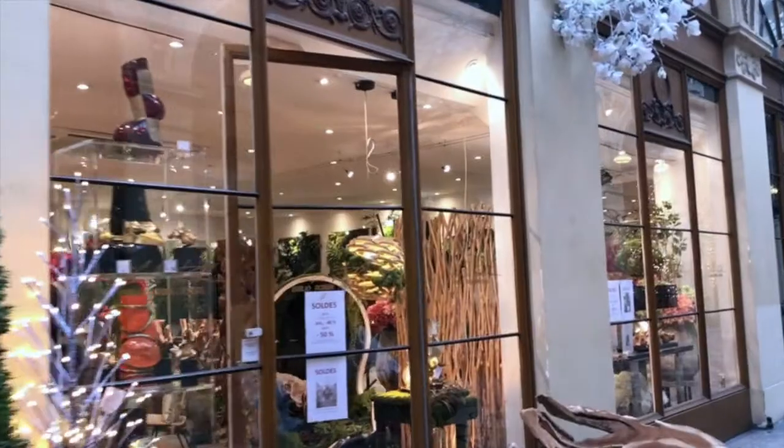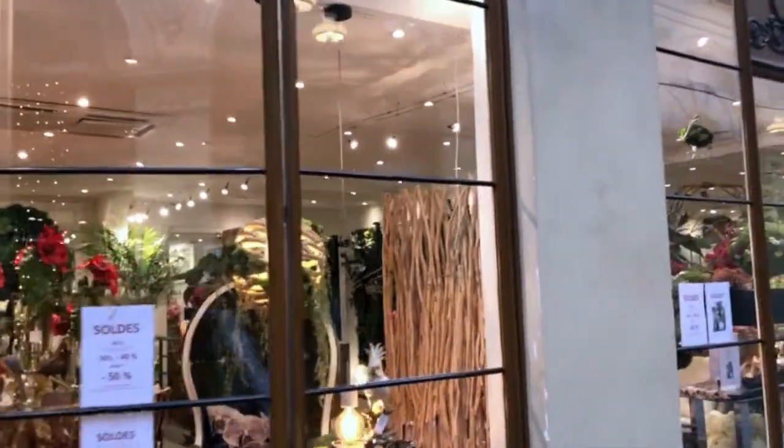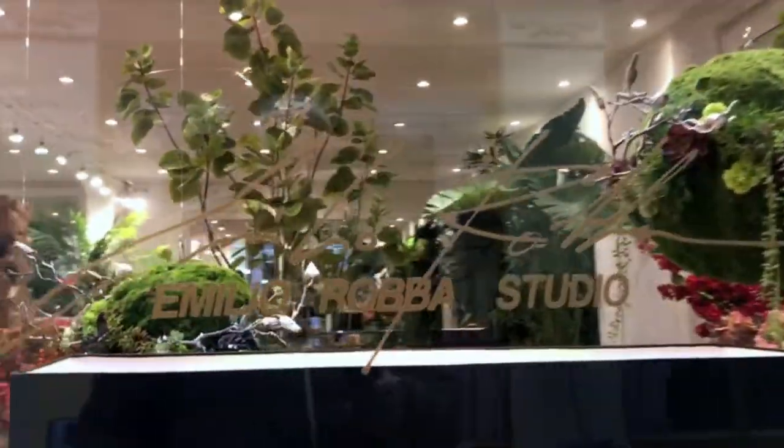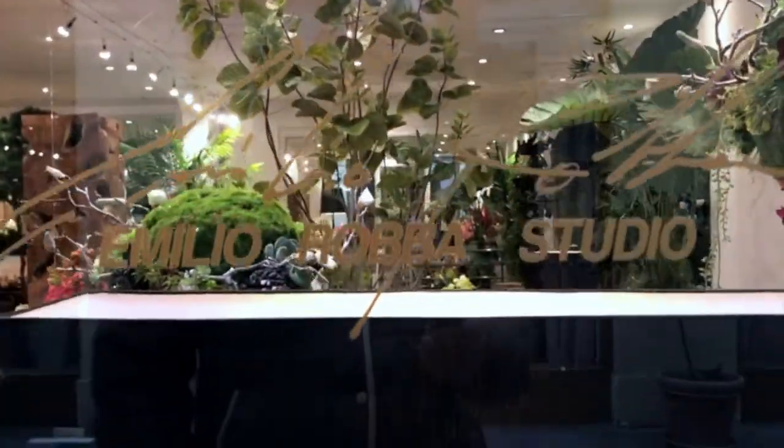Next door is the Emilio Robust Studio, which is a florist, so to speak, full of quality fake flowers and plants. Go downstairs in the store to see the array of flowers they have — it will truly astound you.